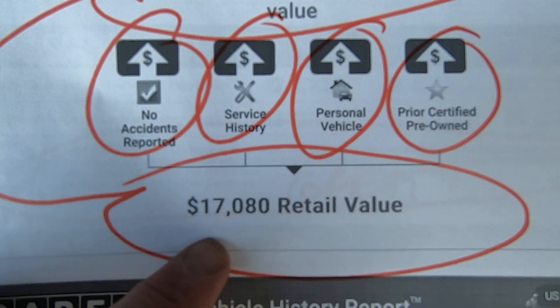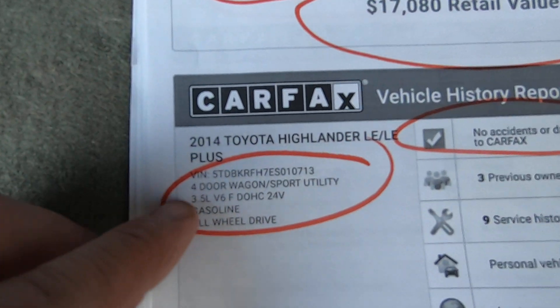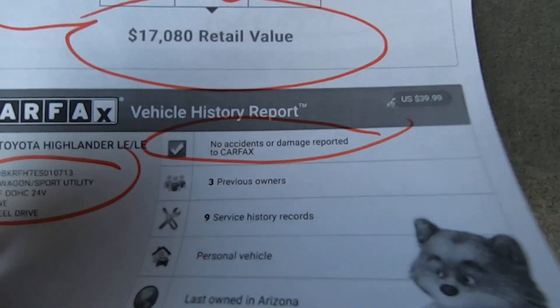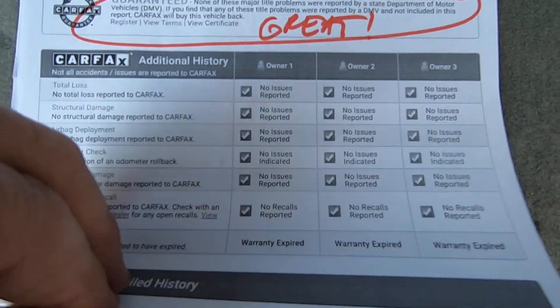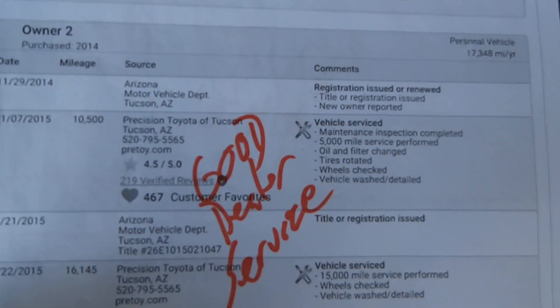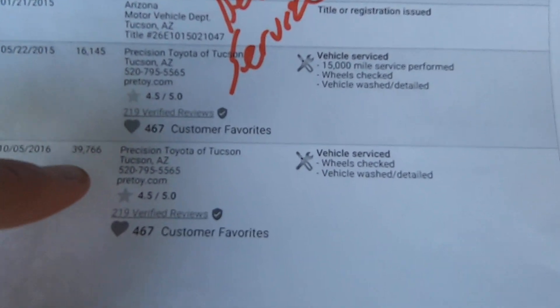History of events — $17,000. There's your VIN. No accidents reported. No major title problems. More good news — it was born in Tucson, about a half mile east of here, at Precision Toyota, who sold it and serviced it.